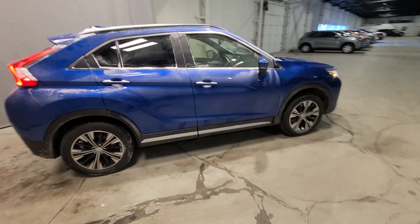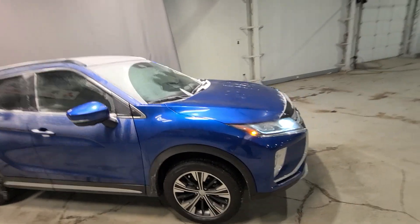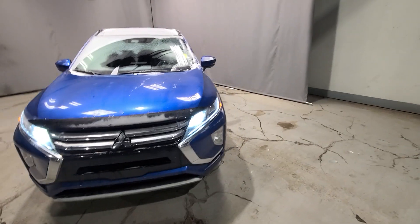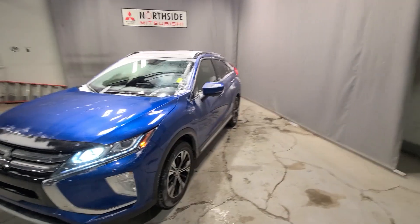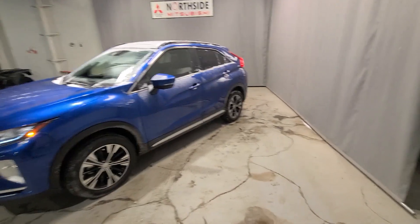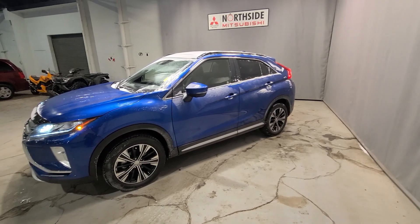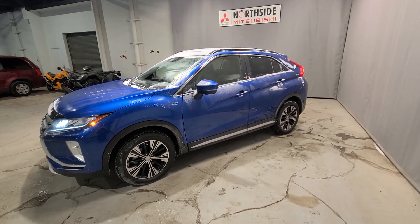Taking one last look, we can see this Cross GT is in great shape and ready to hit the road to its new home. If you have any questions, please do not hesitate to call Noah at 780-479-5700. From all of us at Northside Mitsubishi, thank you so much for your time and hopefully we chat soon. Bye now!